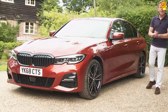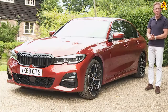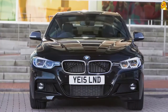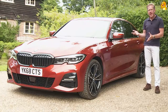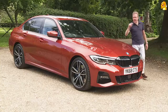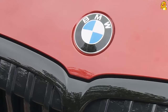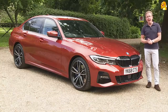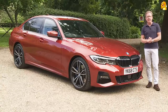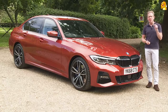Think of a really sharp-handling, relatively compact sports saloon and it's probable that you're thinking of BMW's 3 Series. Over more than four decades it's dominated the segment it first invented, and upwards of 15 million of them have been sold. So of course the company's hopes are high for this 7th generation version. The Munich maker certainly needs this contender to be good.